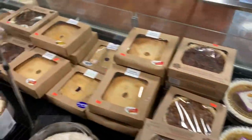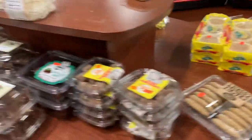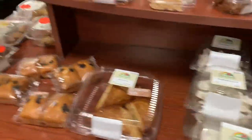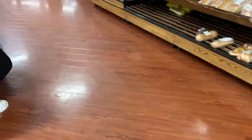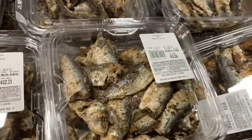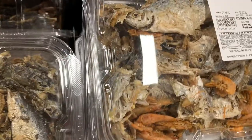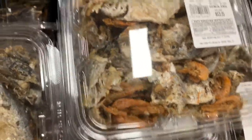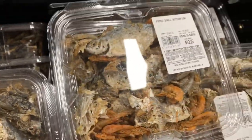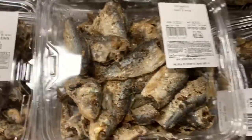They have American items in here also, but they carry a lot of international things. You gotta get in that chicken line, y'all. They have a small butterfish — I don't know about that, y'all.